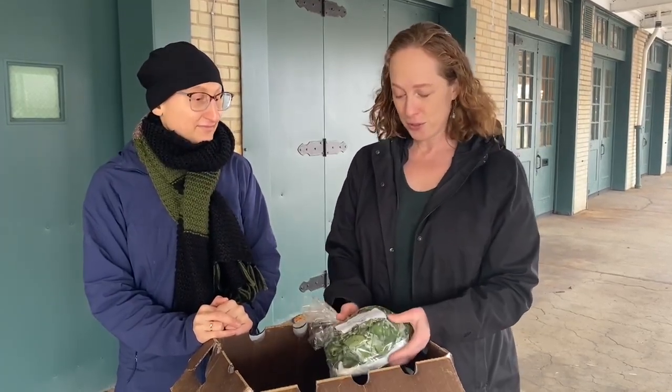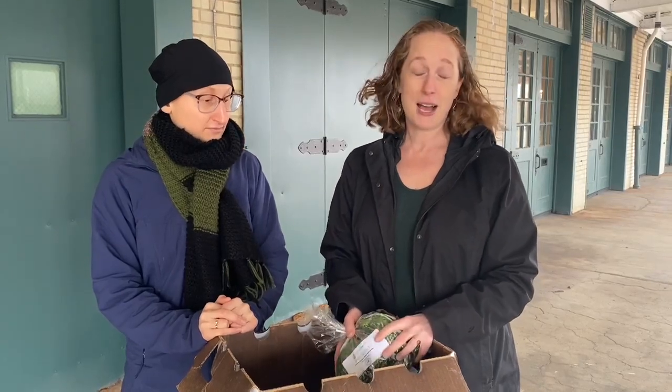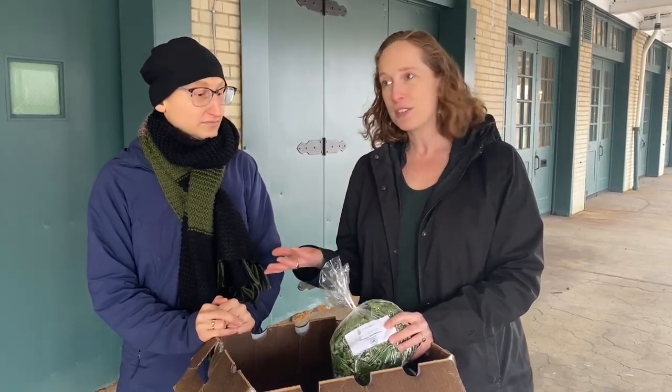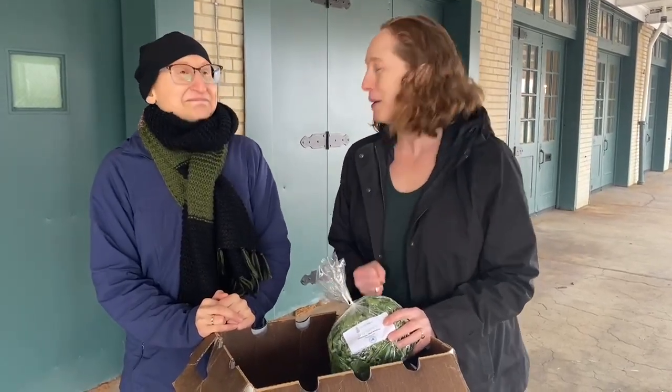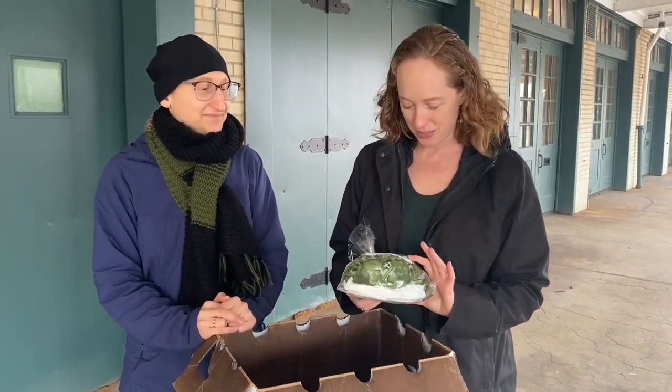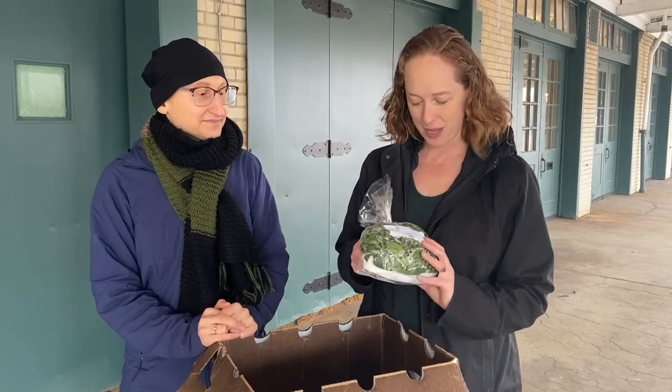Fresh Fix works with local farmers and producers and uses as many local products as possible when in season. Out of season — it's still a little cold here in Buffalo — we don't necessarily have all seasonal products, but we get some great hydroponic items, like these greens from Ellicott. We've got yellow greens,